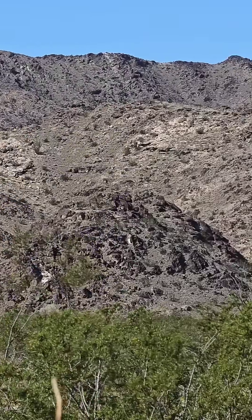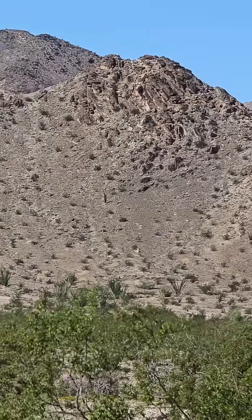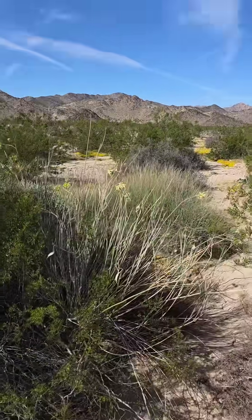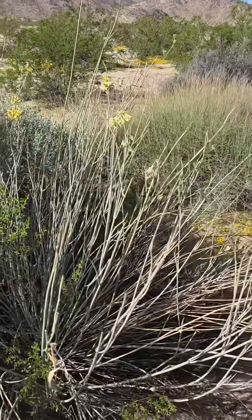Look at all that intrusive igneous rock — intrusive and extrusive igneous rock. It's so nice being in the deserts of Southern California. Again, I learned botany out here, cut my teeth on botany. This is a great plant to show you because it's a weird, weird variation on a theme.